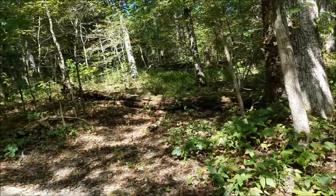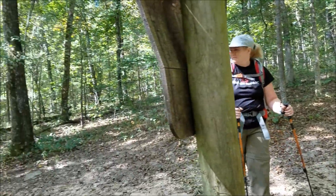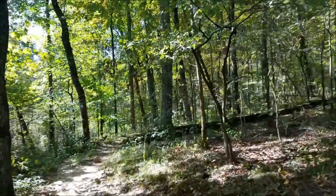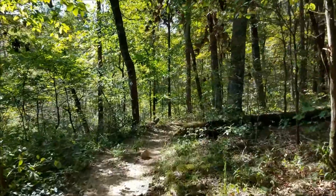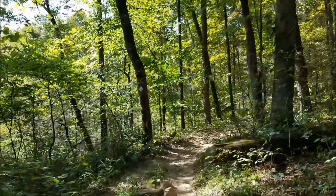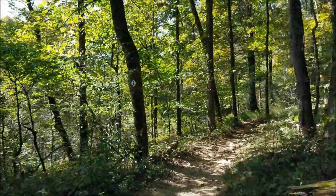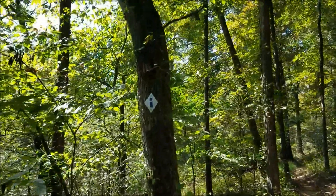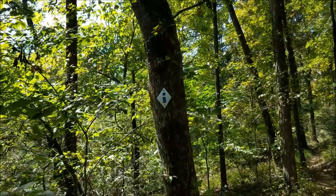This is the area where you enter the actual wilderness. Here's a good example — here's one of the traditional blazes as you're coming out of the wilderness area, heading back the way we just came from, back towards the parking lot. There you can see the traditional blaze. A lot easier to see.